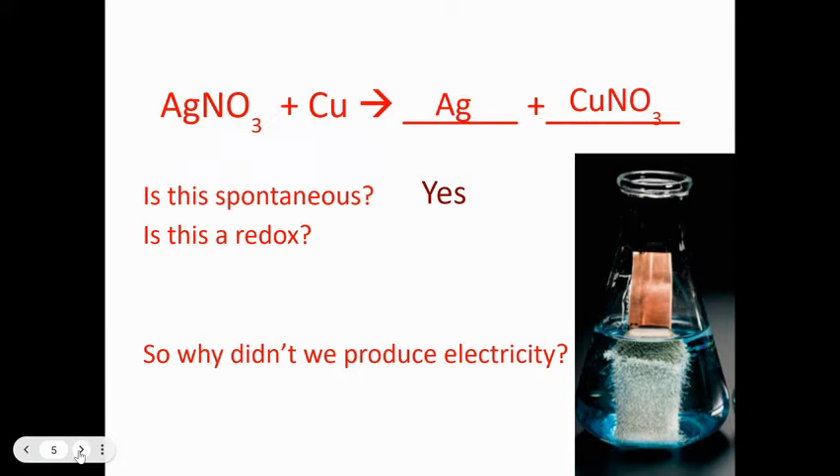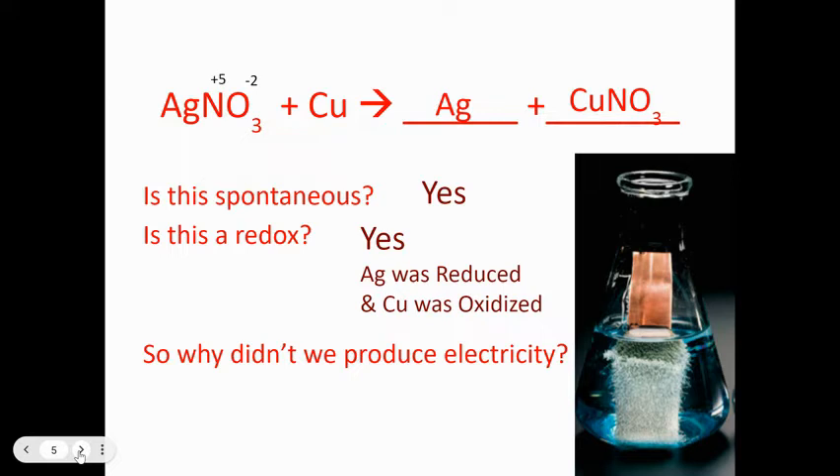Silver nitrate is a neutral compound, so silver + nitrogen + oxygen must add up to zero. Oxygen is −2, which makes nitrogen +5. Silver is always +1 — that's the one people make the most mistakes on; silver is not +2. Copper is standing by itself, so its oxidation state is zero.